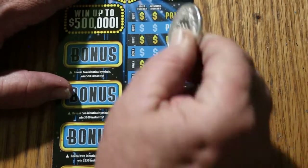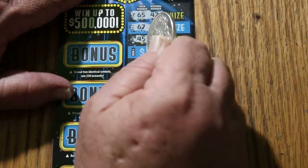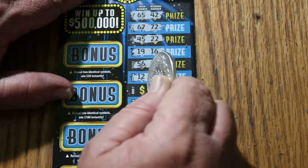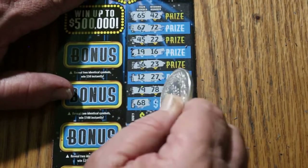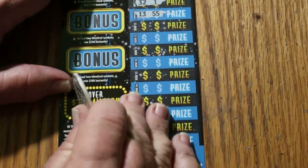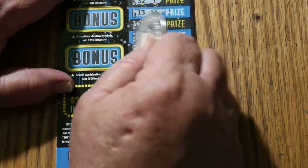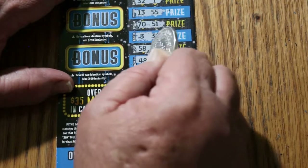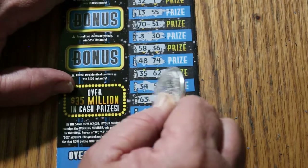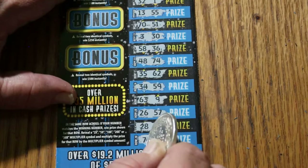Ticket 005. Numbers: 65, 42, 67, 72, 45, 22, 19, 16, 56, 23, 12, 27, 79, 78, 68, 14, 32, 1, 13 and 55, 70, 51, 3, 30, 58, 36, 48, 74, 35, 62, 34, 59, 63, 9, 26, 57, 28, 31, 7 and 6.